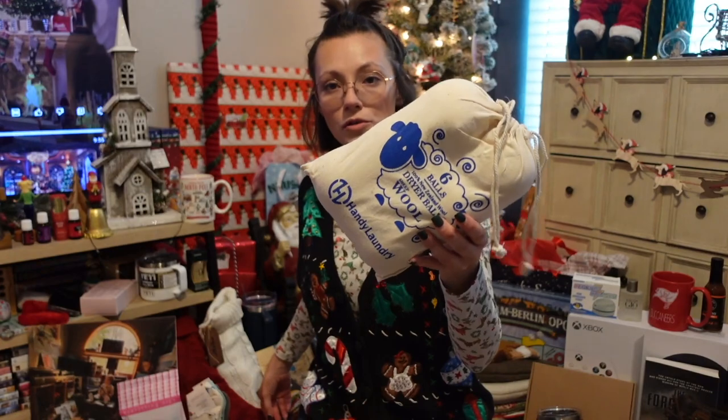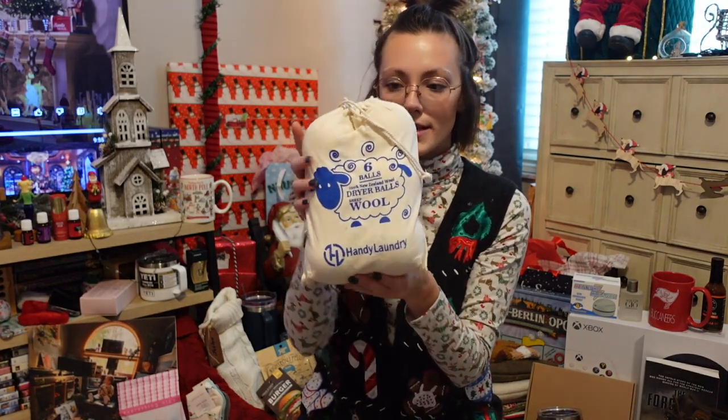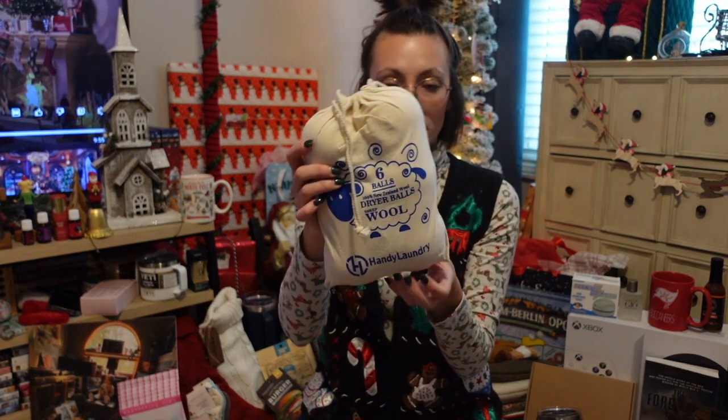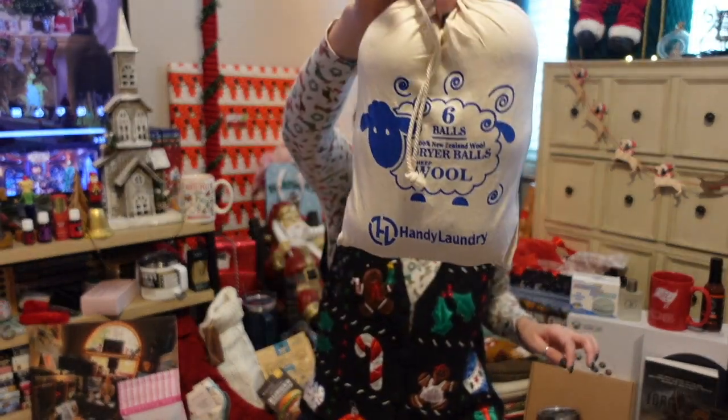I got some wool dryer balls — I have a few but I wanted more. Reed went ahead and grabbed these; I believe he got them off Amazon, and there were six in here. Super excited about these.